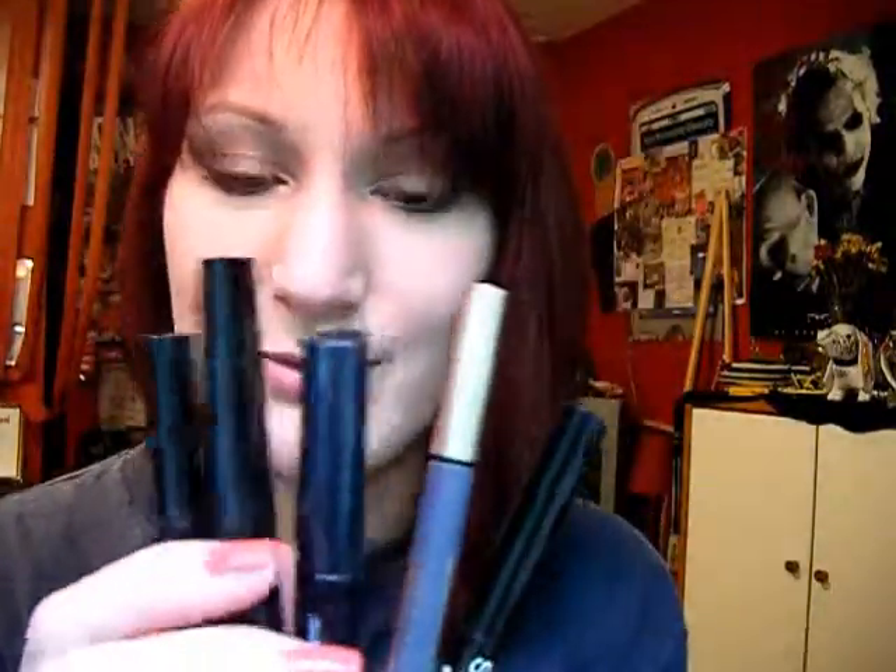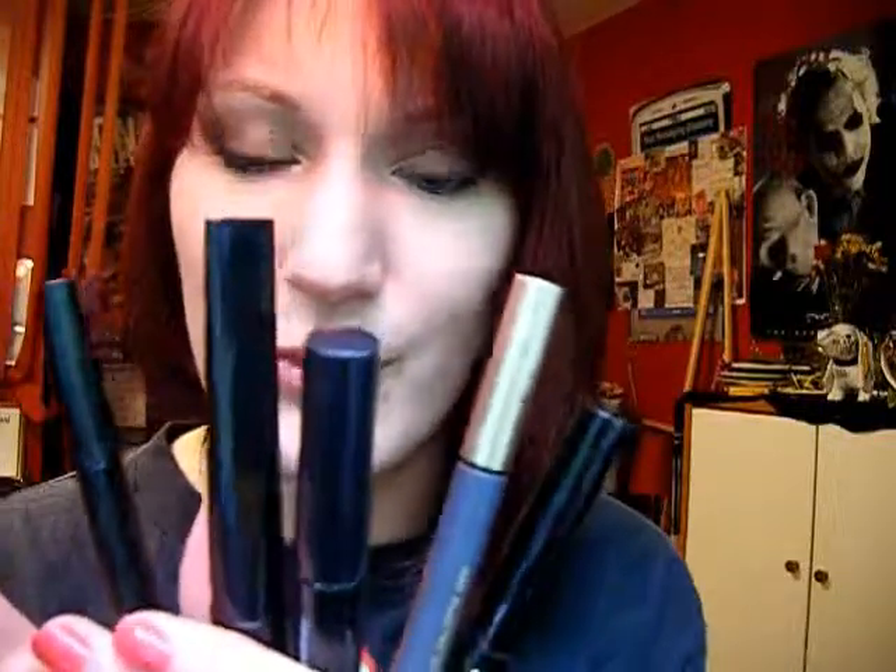Hey guys, so I have a video for you today on drugstore eyeliner comparisons. I just want to start by saying I'm really upset because I had the Revlon Colorstay Liquid Eyeliner and I don't know where it is. It really sucks because I wanted to add it into this video. I have five here that I can review and compare. I'm just really bummed that I don't have that one.